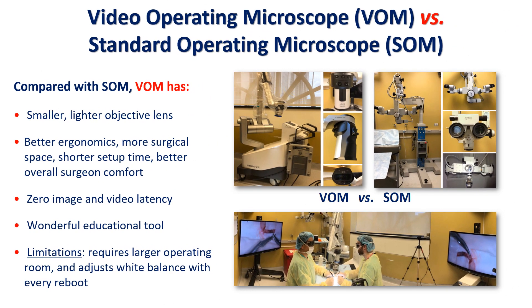Compared with a standard operating microscope, the Orbi has a smaller, lighter objective lens with an LED light source. The ergonomics are improved, allowing more natural posture, reducing back, neck, shoulder, and arm stress. The Orbi itself inhabits less space than a standard operating microscope, and the setup is plug-and-play, allowing for smooth transition between operating rooms.